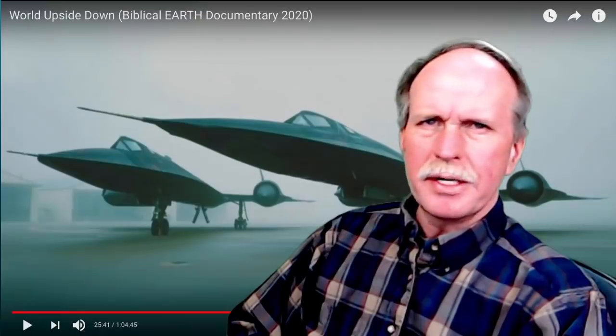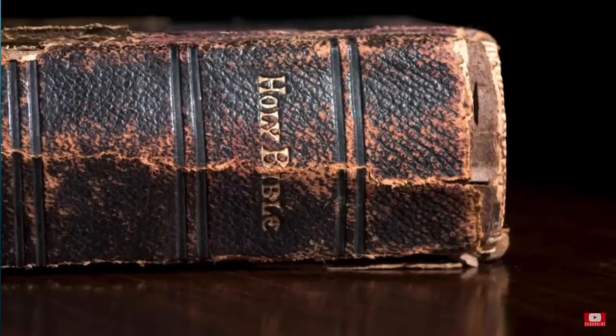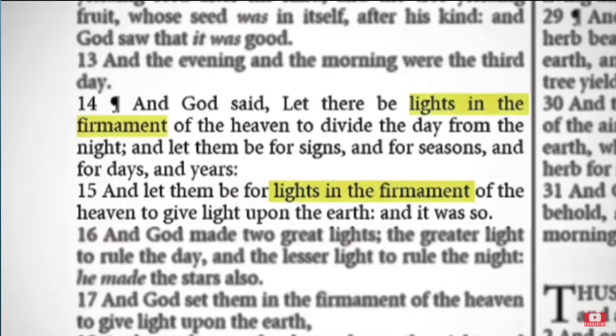So what's your point, dude? According to the Bible, however, stars are much, much closer. Genesis 1, verses 14 and 15 say: 'And God said, Let there be lights in the firmament of the heaven to divide the day from the night, and let them be for signs and for seasons and for days and years. And let them be for lights in the firmament of the heaven to give light upon the earth. And it was so.' Notice that God placed the lights within the firmament and not outside of it.